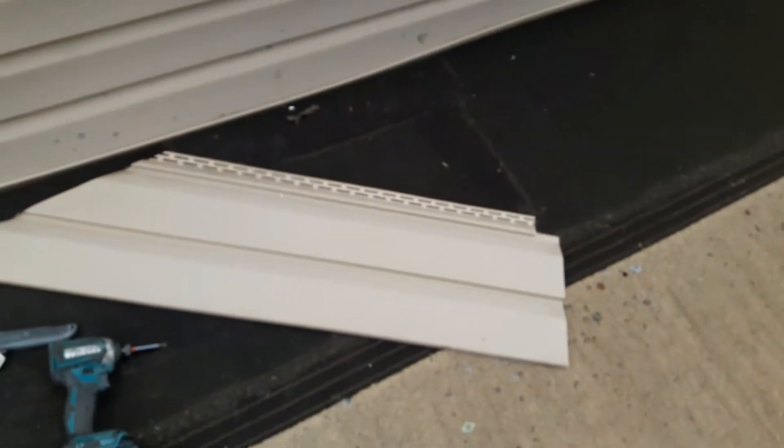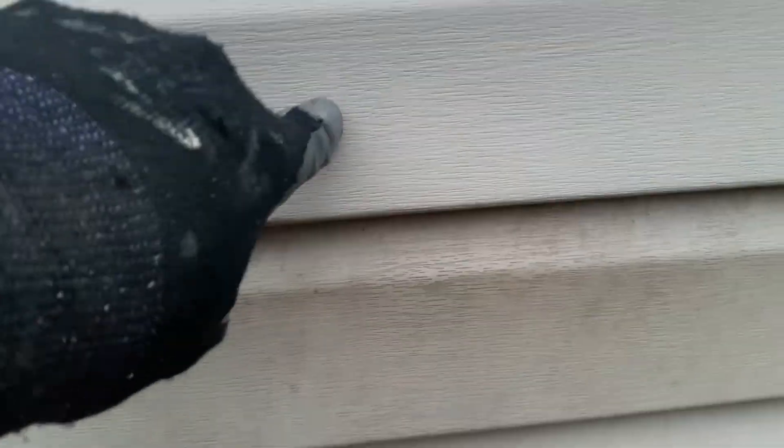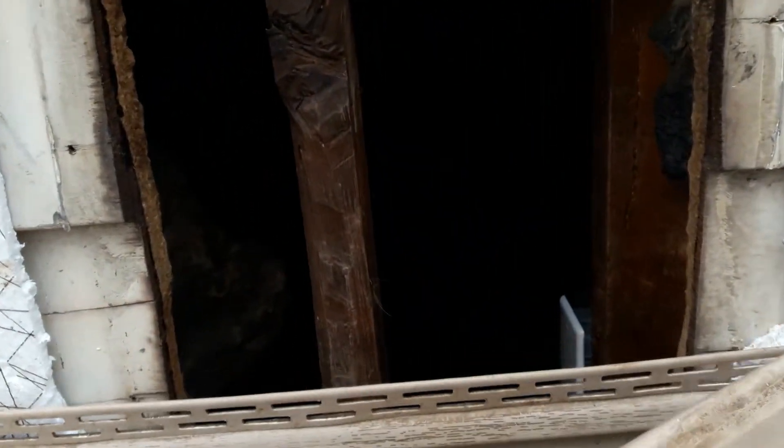One of the neat things about a house is when you start to take it apart, it starts to tell a story. Let me show you this house's story. I took this piece of siding off right here. If we look down here, this panel is very dirty while this one is very clean. This is dirty because a raccoon had pulled it loose and started climbing into this hole.